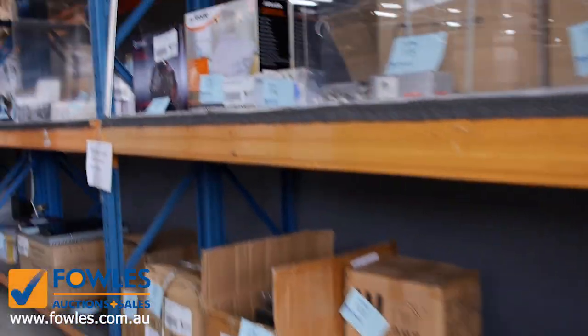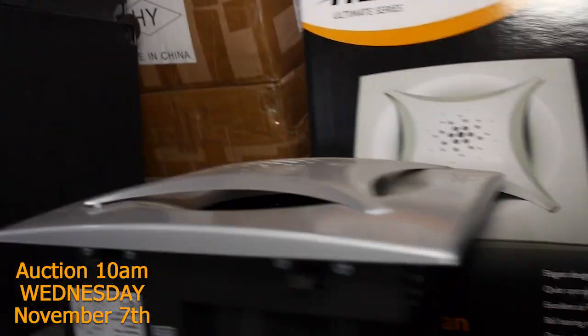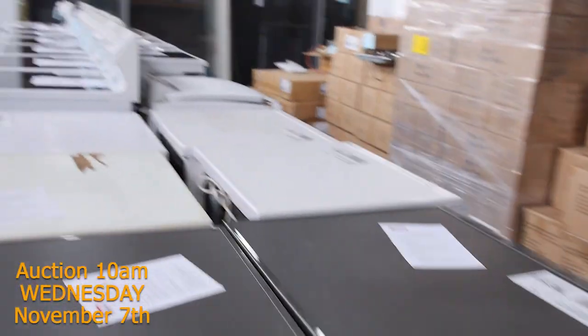Lots of bits and pieces in the shelves — vacuum cleaners, shavers, all sorts of miscellaneous bits. Most of that will be unreserved as a rule. Lots of dishwashers have come in as well, plus lots of ovens and cooktops.